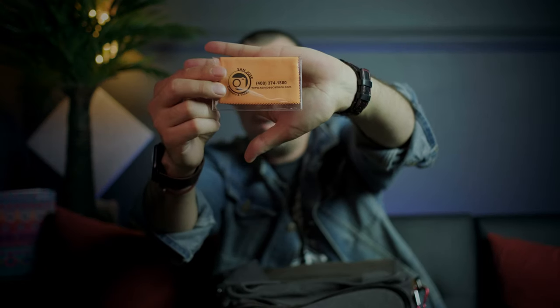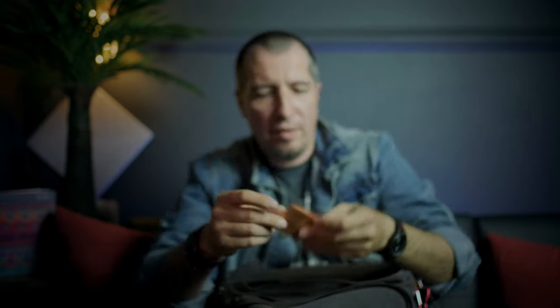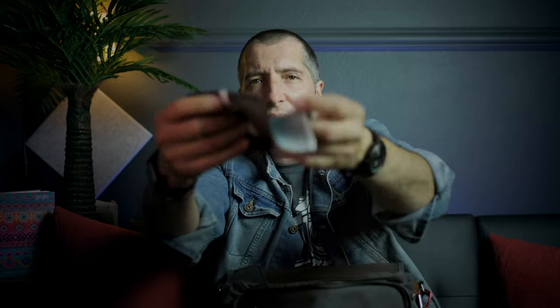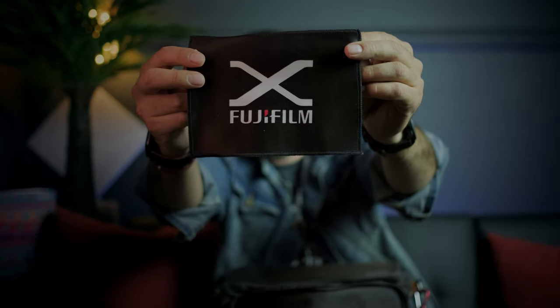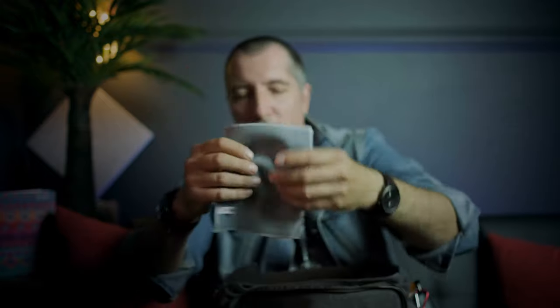I always keep extra microfiber cloth with me — this one is sealed and new, I have it from San Jose Camera. And my favorite cloth is obviously this Fujifilm microfiber cloth that has the logo on the front. It's not sponsored in any way, but I do love it — inside it feels like a towel, it's very soft and very nice.